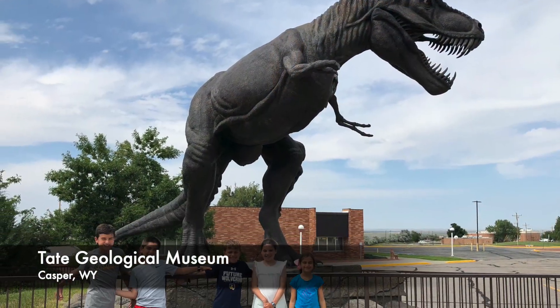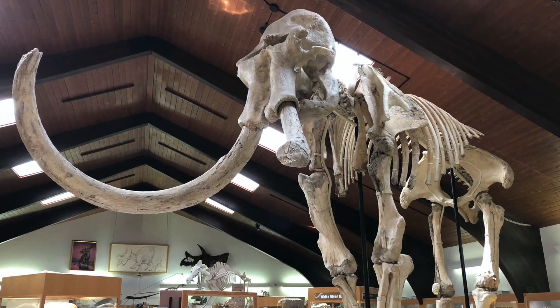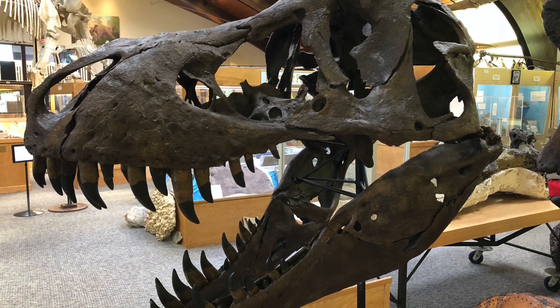We stopped in Casper, Wyoming and visited the Tate Geological Museum. It had great reviews. It was small but jam-packed with fossils and informative exhibits about the area. I highly recommend a stop here if you have young kids.